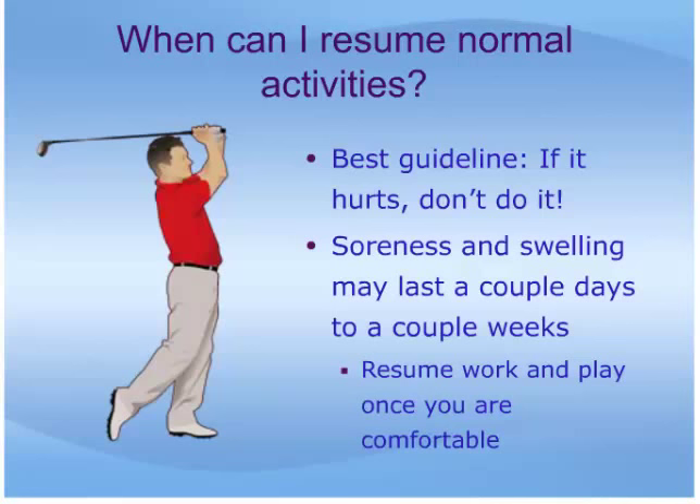Recommendations for returning to normal activities vary widely, and it is best to ask your doctor for details. As a general recommendation, it is best to remember that if it hurts, don't do it.